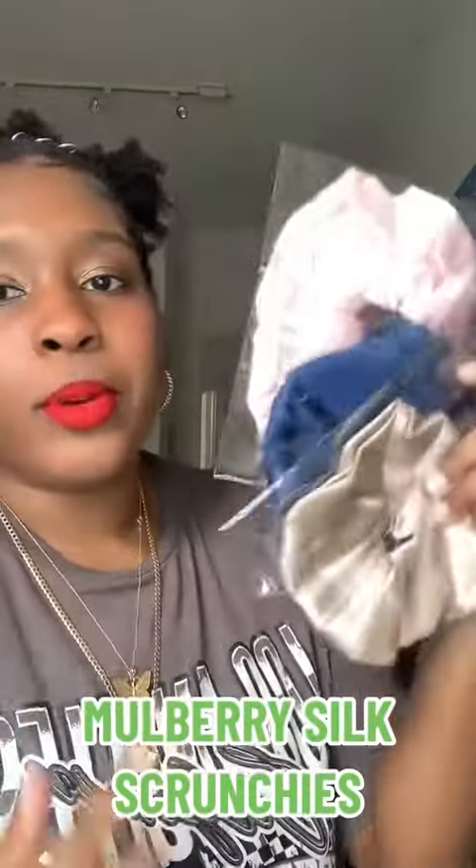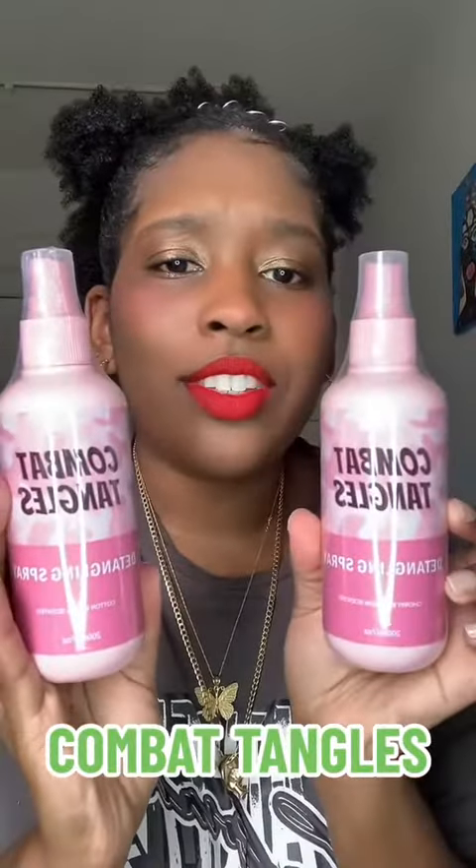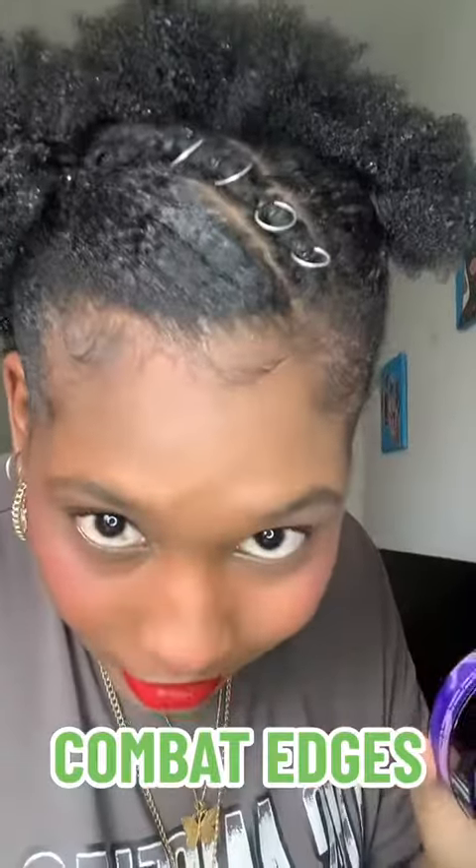Got some mulberry silk scrunchies — these are perfection, they work really well in my hair. Combat Tangles — you guys see me use this all the time. We have cotton candy and cherry blossom Combat Edges edge control, right here — look at them! And your Combat Edges edge brush, don't forget this guys.